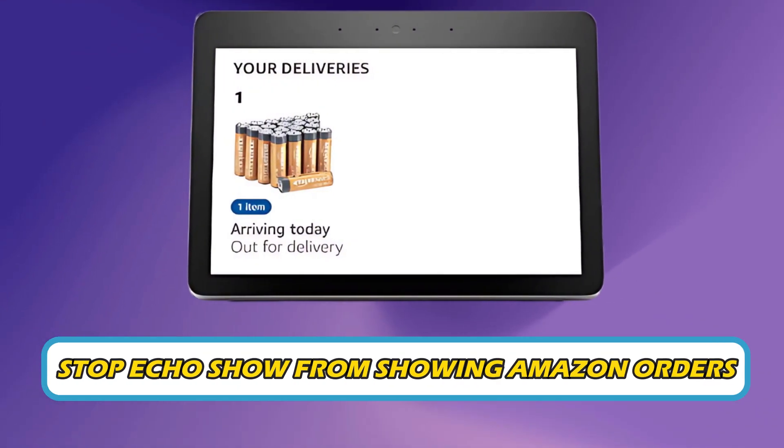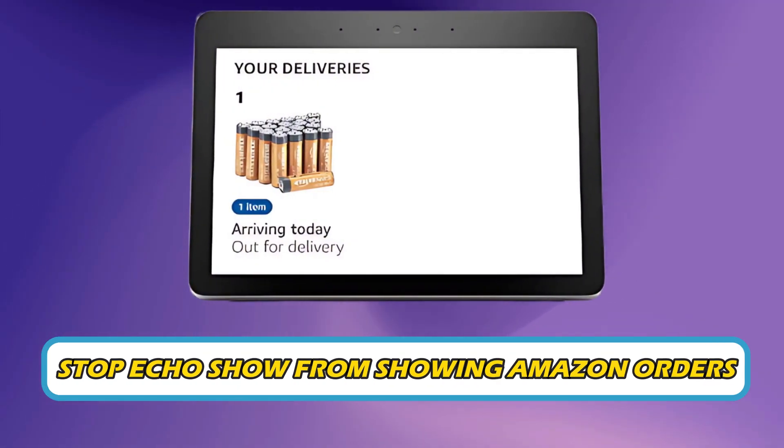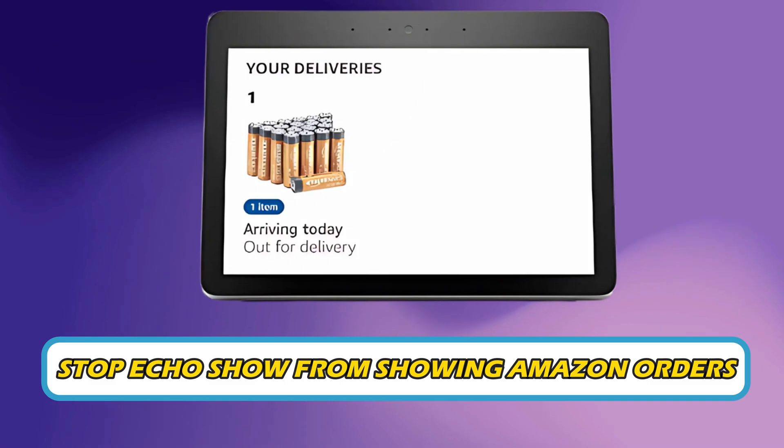Do you want to stop EcoShow from showing Amazon orders? Then you are at the right place. Here is how to do so. Welcome back to Silicophilic, your go-to source for tech tips and fixes.